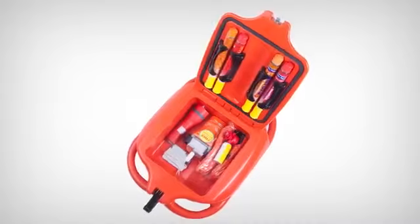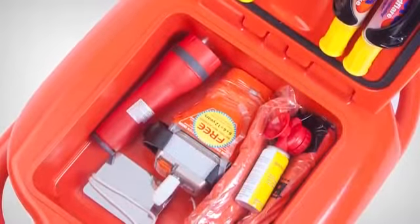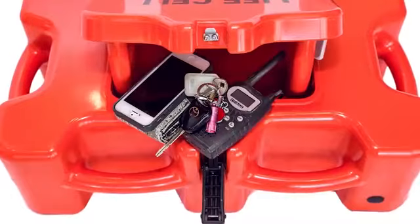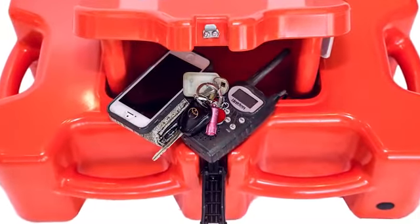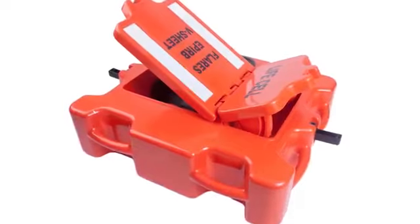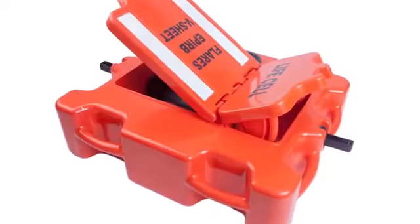LifeCells hold all mandatory safety equipment: EPIRB, flares, air horn or whistle, V-sheet, torch, heliograph or mirror. There is also room for wallet, keys, phone, sunblock and a handheld VHF radio. Even water can be stored in the LifeCell. All kept dry and safe in the LifeCell's compartment and ready for any emergency.